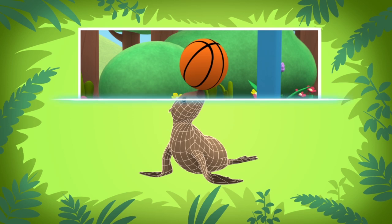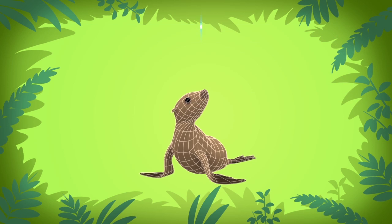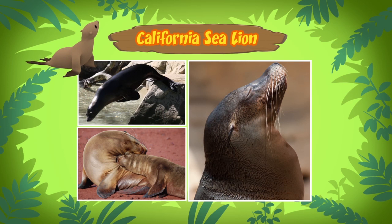The animal you've found is a sea lion, and this one is a California sea lion. California sea lions are intelligent, have good memories, and learn fast.